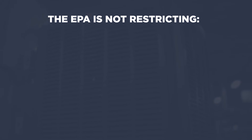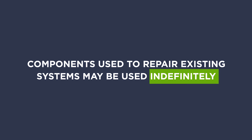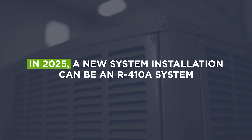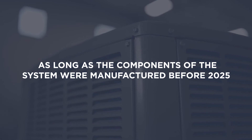The EPA is not restricting the manufacture, import, sale, distribution, or export of components that are used in repairing existing systems, and those components may be used indefinitely. In 2025, a new system installation can be an R410A system, as long as the components of the system were manufactured in 2024.